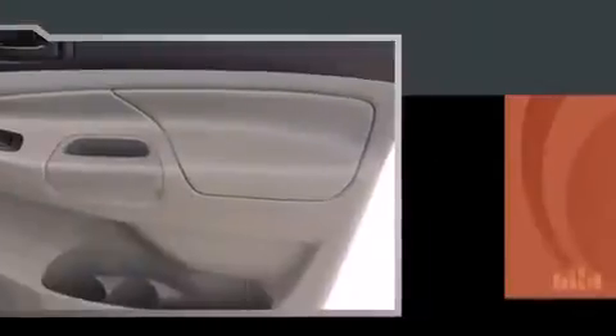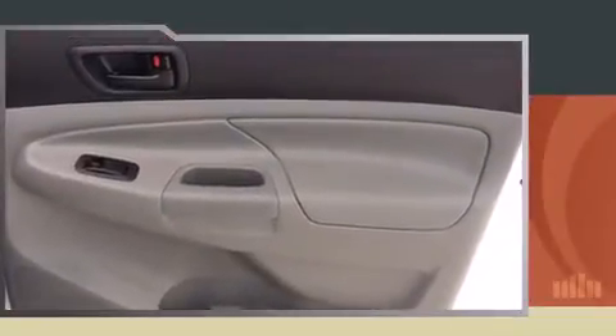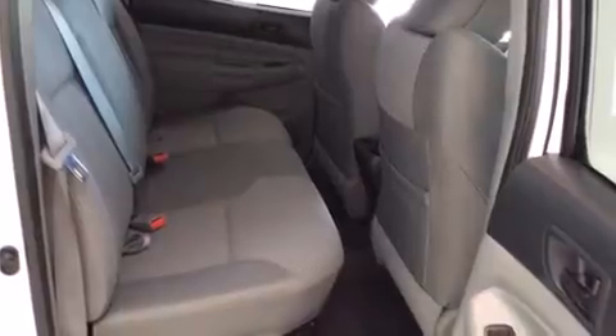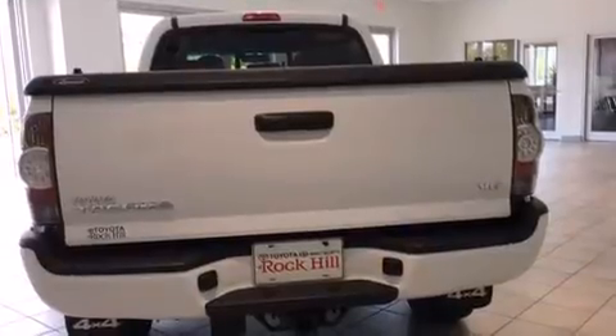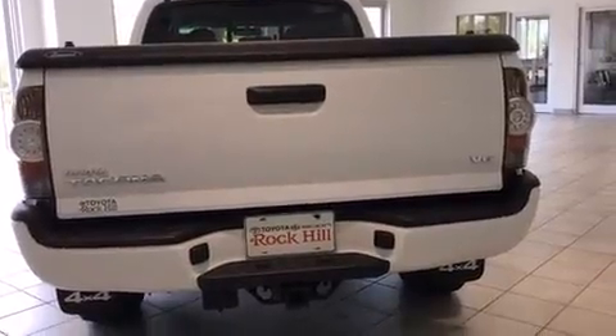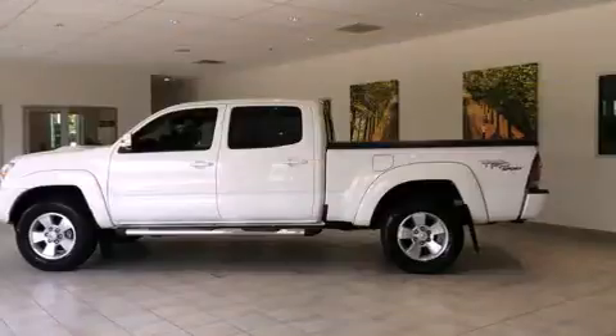Toyota prioritized comfort and style by including a tachometer, skid plates, and much more. Premium sound drives seven speakers, providing you and your passengers a sensational audio experience.